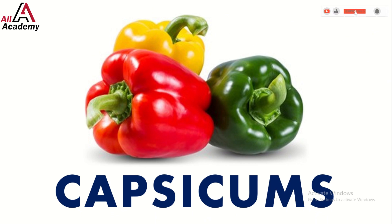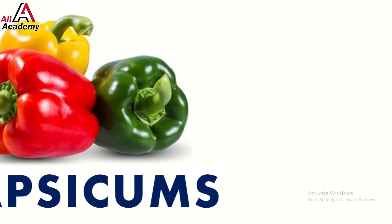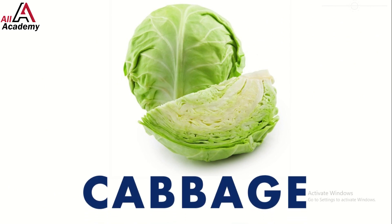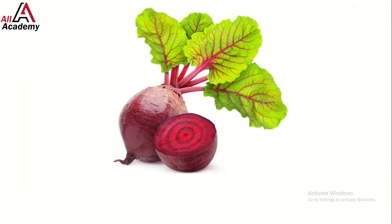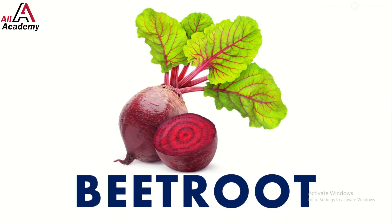Don't forget the crunchy cabbage — it's great in salads or stir fries. Let's give it a chop! Here comes the sweet and earthy beetroot; it's purple and can be juiced or roasted. So yummy!